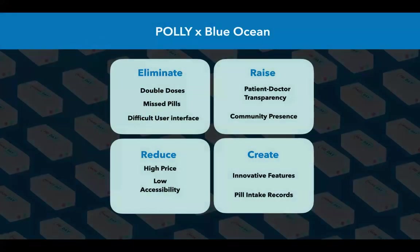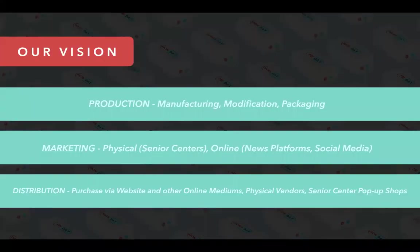All in all, Polly eliminates the existing difficult user interface and missed pills. It raises the level of patient-doctor transparency, reduces existing high costs, and creates innovative new features. The long-term vision for Polly is to sign manufacturing deals overseas to lower costs and increase accessibility, enabling production at significantly lower prices. In terms of marketing, Polly will advertise at senior trade centers, through social media, and online news platforms.